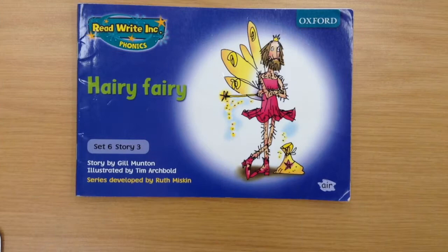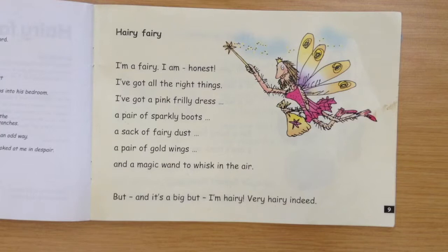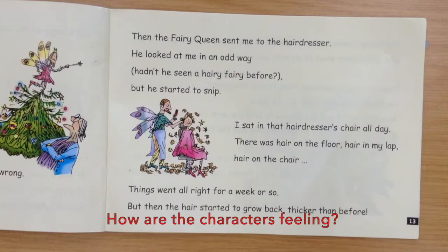To test your child's understanding of the story, you can ask them questions. You can ask them to find information, retell the story in their own words, or tell you the meaning of certain words. You can ask questions such as: what does the fairy wear? Ask your child to find this information and show you. The hairy fairy wears a pink frilly dress and a pair of sparkly boots. Why did the fairy get the sack from his job? Because the fairy queen said that he might frighten the children.